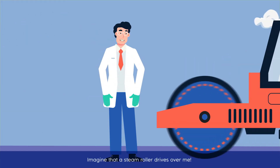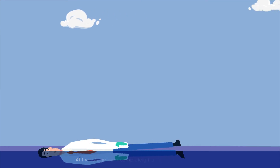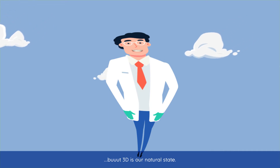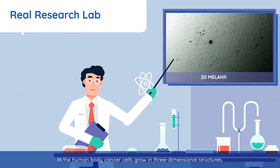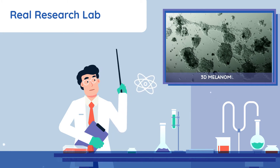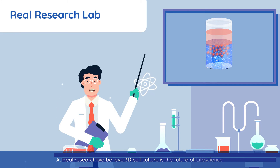Imagine that a steamroller drives over me. At that stage, I'm completely flat lying on the surface. But 3D is our natural state. In the human body, cancer cells grow in three-dimensional structures. At Real Research, we believe 3D cell culture is the future of life science.